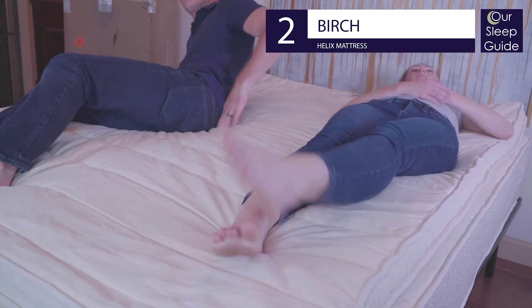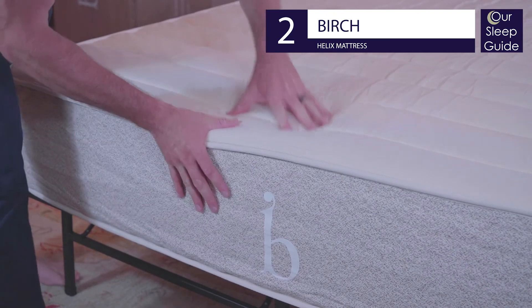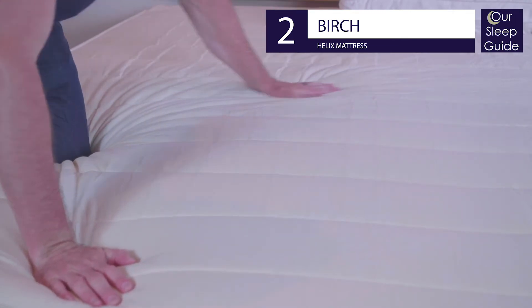All the materials in the Birch mattress are natural from top to bottom, giving you another amazing choice for a sustainable mattress. Get our full mattress review at oursleepguide.com and get the latest Birch mattress coupon on our link found below the video.